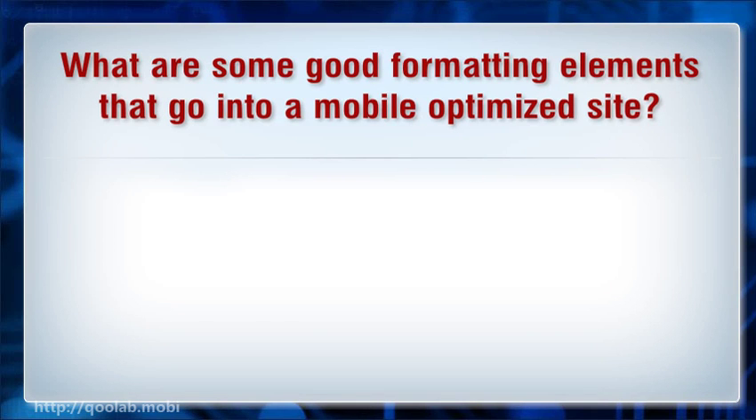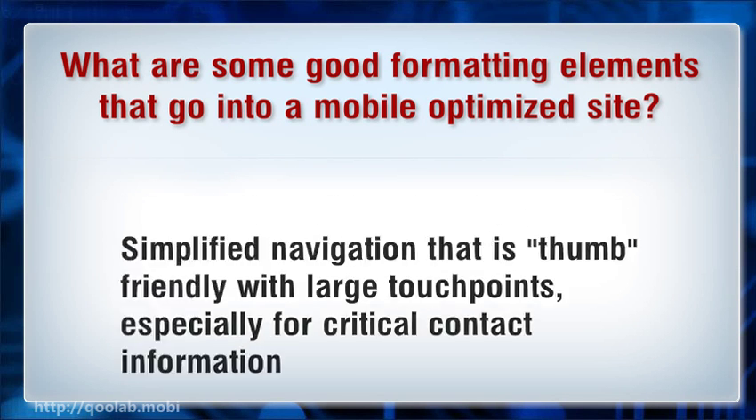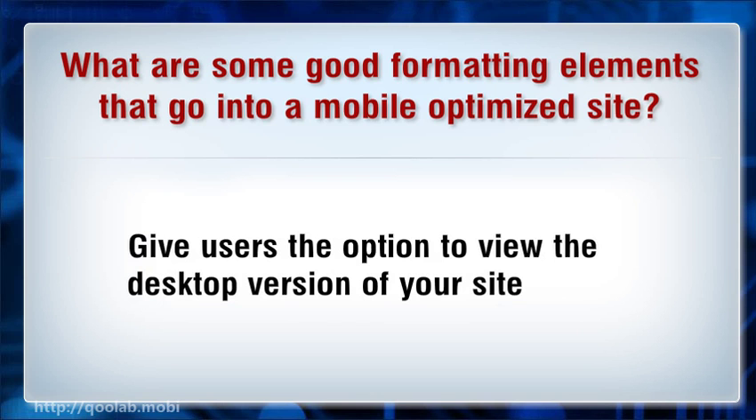What are some good formatting elements that go into a mobile optimized site? Simplified navigation that is thumb friendly with large touch points, especially for critical contact information. Reduced graphics that don't interrupt the quest for critical information such as product listings or commoditized content. Avoid making users type unless absolutely necessary. Give users the option to view the desktop version of your site.